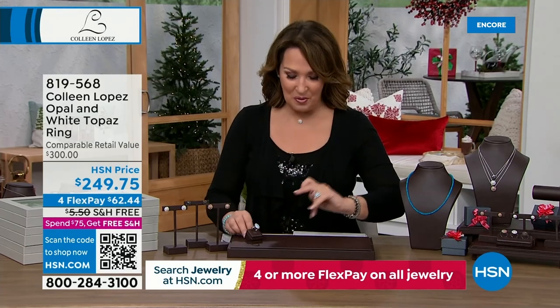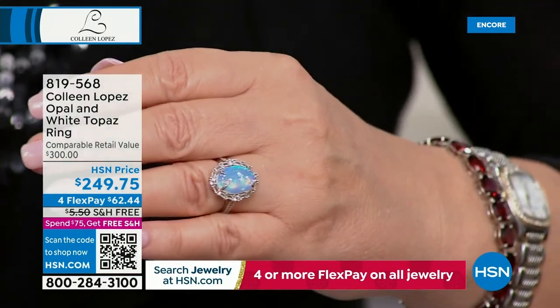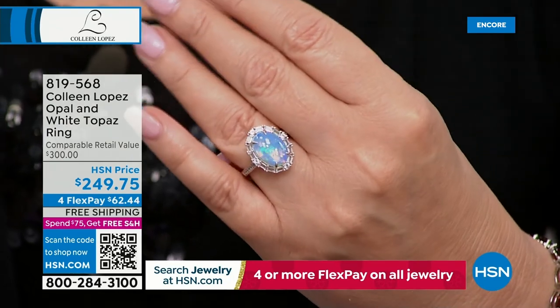Coming up now, I have the prettiest opal to show all of you. I almost cried when I saw this — I love opal, it's one of my favorite stones. And this is one of the most beautiful opals we've ever seen on HSN.